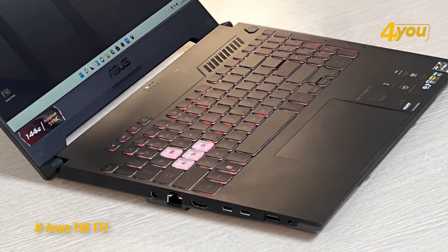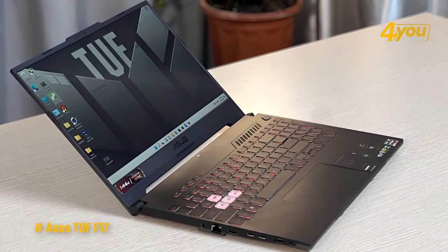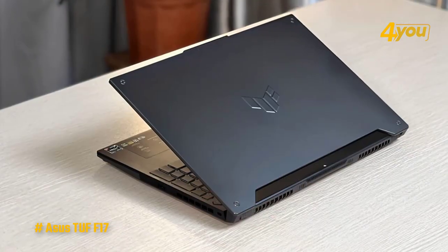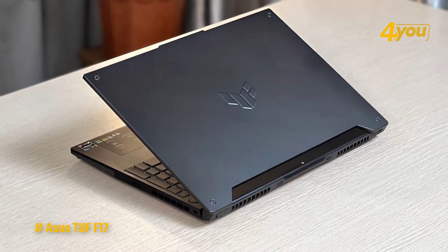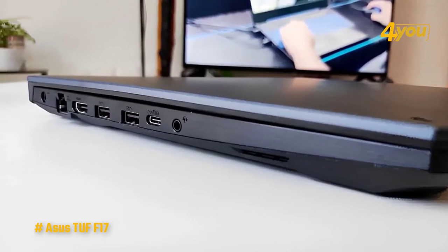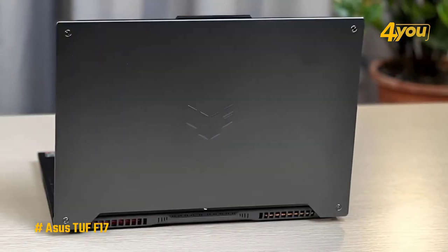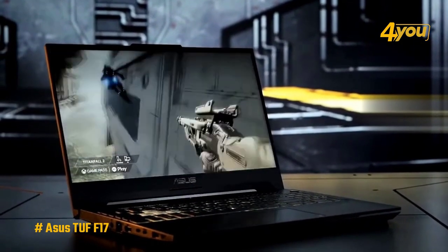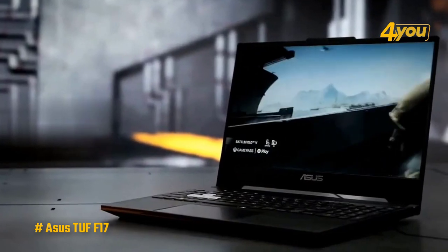Large TUF branding and four dots in the corners on the lid make it clear that this is no ordinary laptop, and large exhaust vents make it clear that you're looking at a gaming laptop. The keyboard deck is backlit with a single zone of RGB illumination. This 17-inch laptop weighs 5.73 pounds but measures just 23.9 millimeters at its thickest point. As for ports, you get one USB Type-C port, three USB 3.2 ports, HDMI 2.0, RJ45 Ethernet, and a headphone jack. For those looking for a cheap 17-inch gaming laptop, the Asus TUF F17 is one of the best and most affordable options out there.